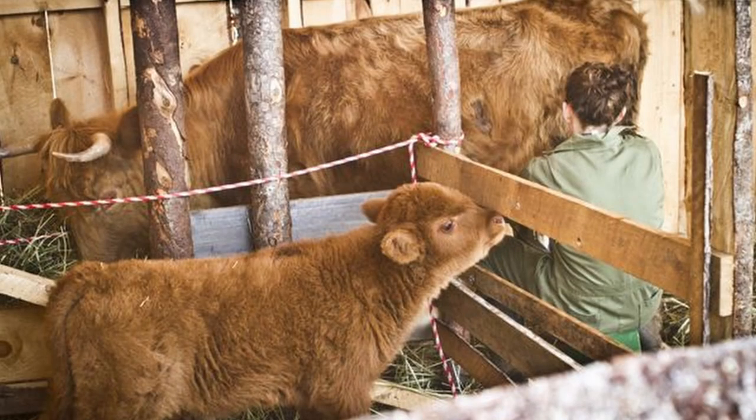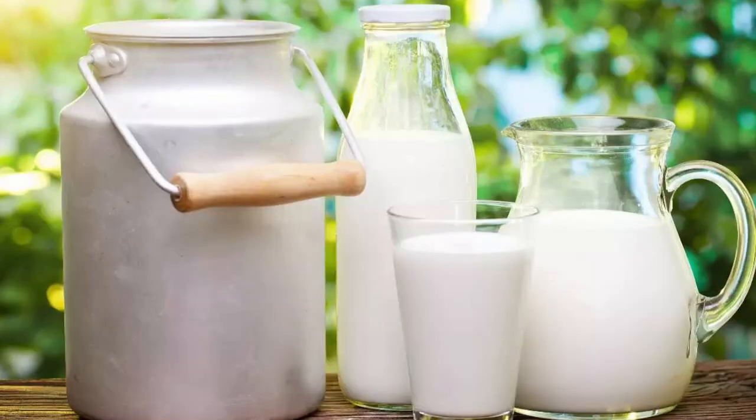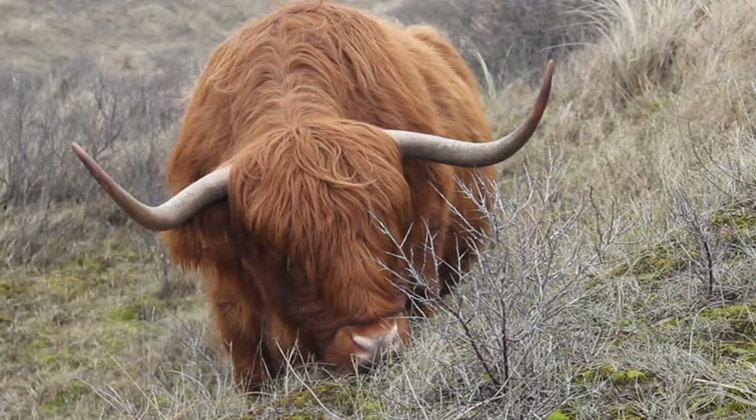They are a multi-purpose animal producing meat, milk, and fiber. The fiber can be spun and is used by spinners in producing garments. Highland milk is high in butterfat. They can be used like oxen or for clearing land of unwanted brush. They require little in the way of shelter, feed supplements, or expensive grains to achieve and maintain good condition and fitness. Highland cattle seem to enjoy conditions in which many other breeds would perish.